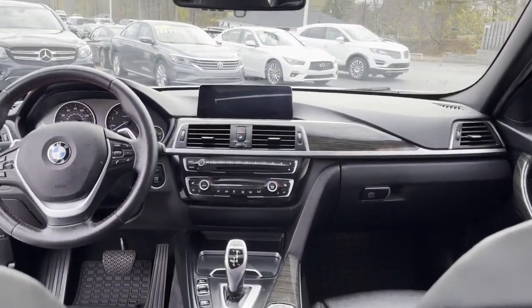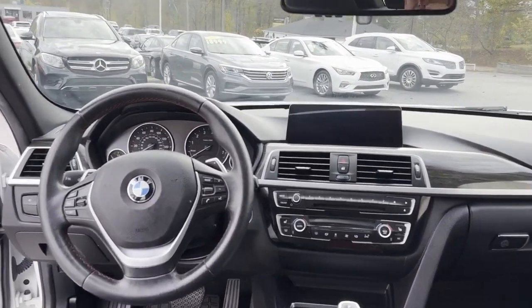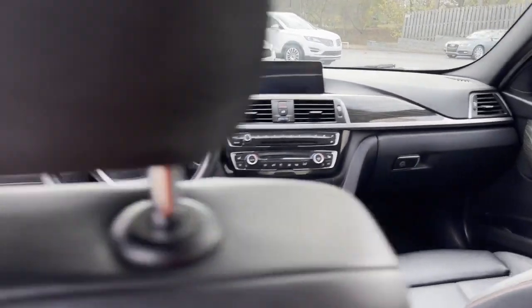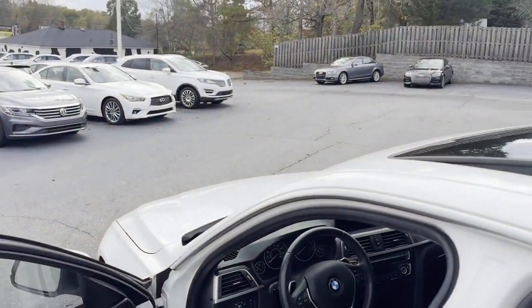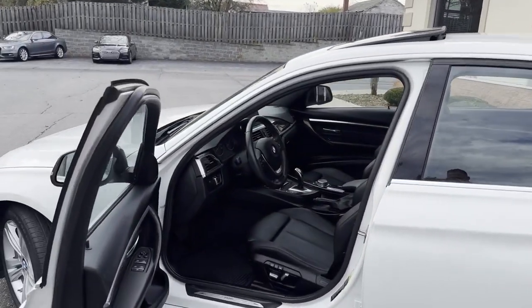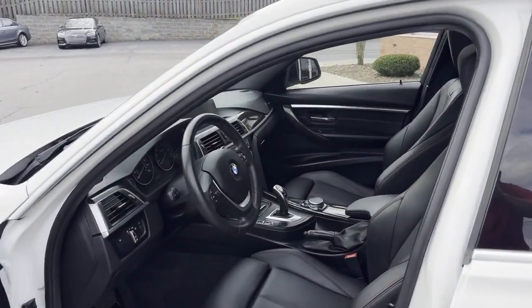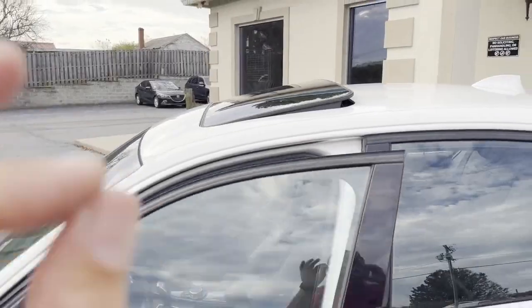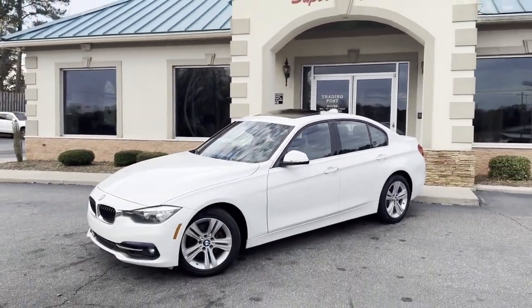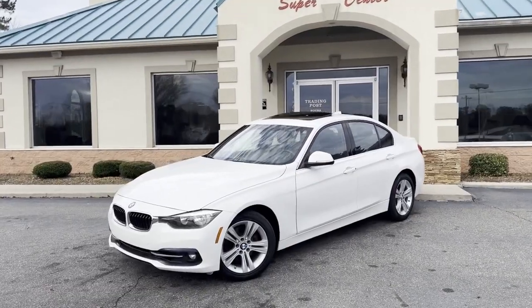New BMW 330i all-wheel drive. Tradingpostcars.com is the website to apply. Family owned and operated — 45 years in the business by my family. Great people. Awesome prices. You're going to love it here. You're going to love the Beamer. I give it a week. 828-464-0600. Tradingpostcars.com. Call today before it's gone.